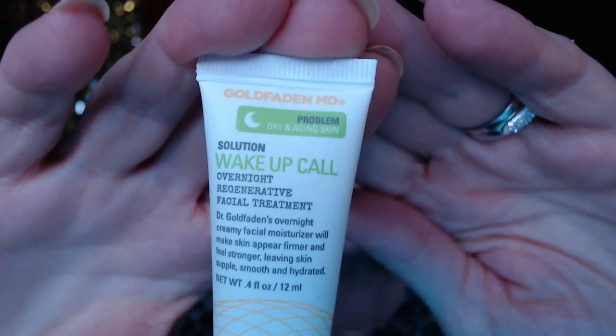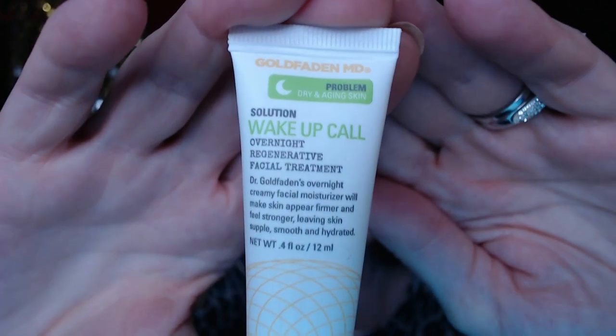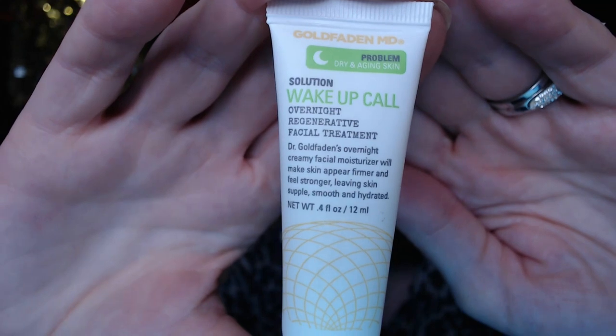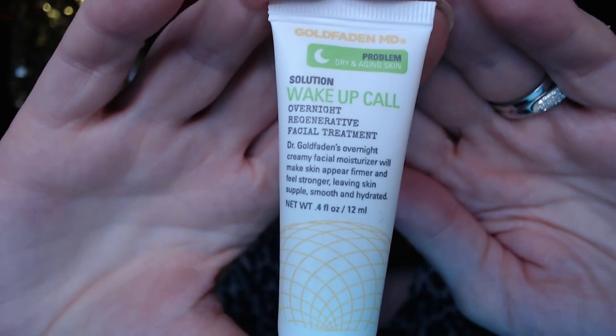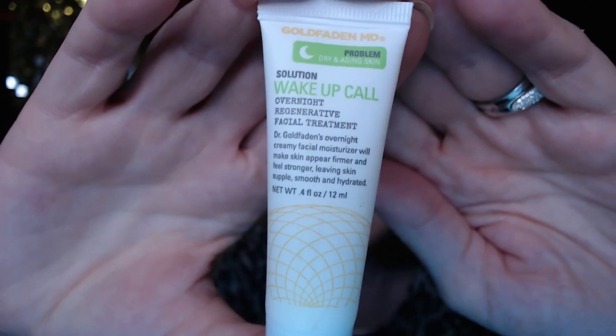Next is Gold Fatten MDs for dry and aging skin — that's me! It's a wake-up call overnight regenerative facial treatment, a creamy facial moisturizer that makes skin feel firmer and stronger. I joked that if I put it on my muscles maybe it'd make those stronger too, but anyway I'm excited to give it a try.